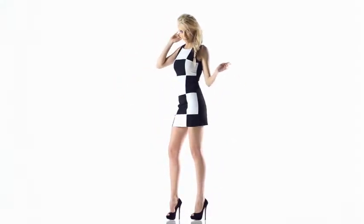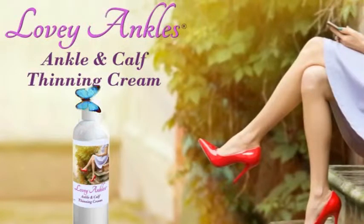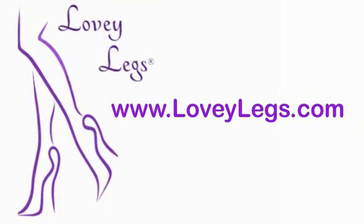Get slimmer legs today at LoveyLegs.com. Lovey Legs is not available in stores and is currently available only in the U.S. Remember, visit LoveyLegs.com to get the Lovey Legs you deserve.